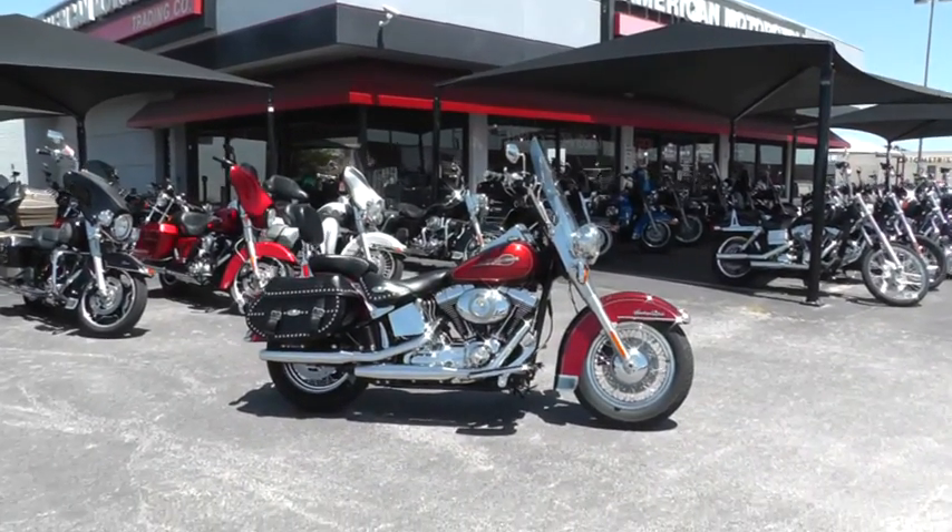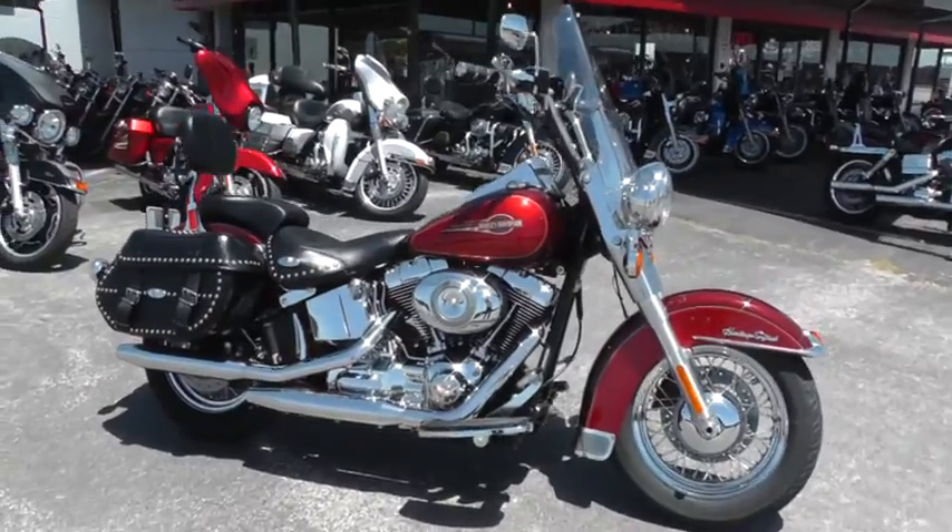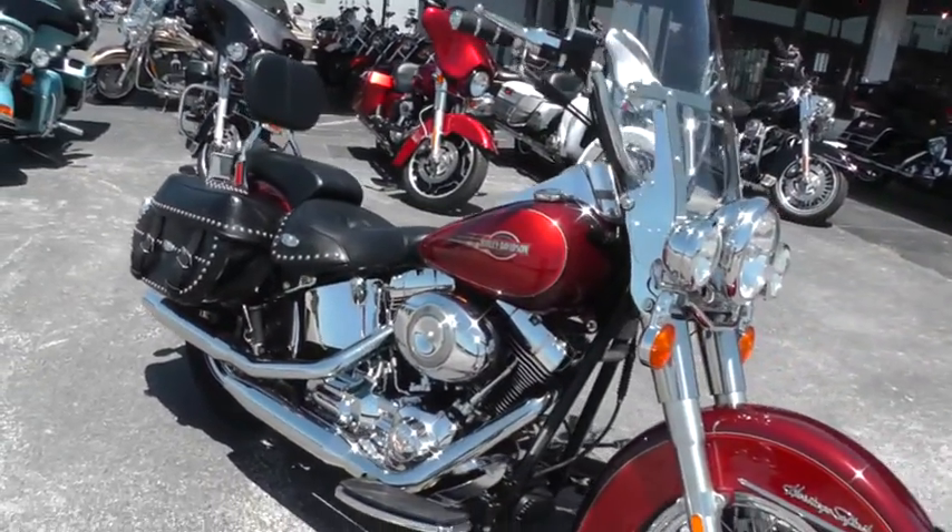Hello folks, Gino here with American Motorcycle Trading Company in Arlington, Texas. And today I want to show you a 2008 Harley Davidson Heritage Softail.